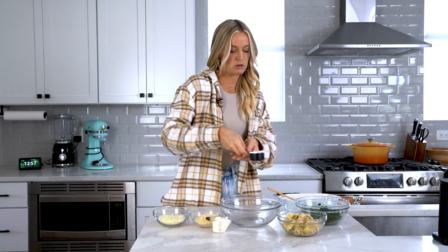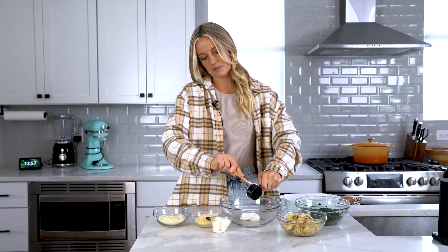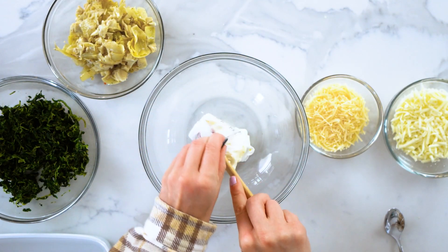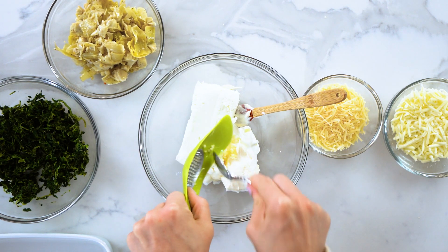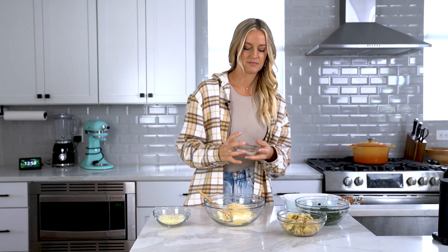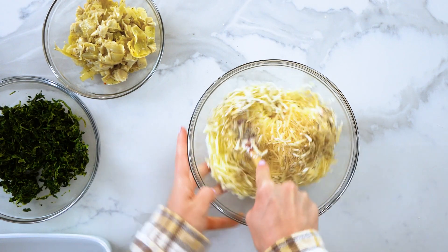Starting off with our dip, we're going to do a classic spinach artichoke dip. I feel like this is just a simple, safe recipe that you can make and bring to a party, whip together for your family. I can't think of an occasion where spinach artichoke dip isn't acceptable or welcomed. It's very easy. We're just going to combine all of our ingredients into a bowl, starting with some sour cream, mayonnaise, cream cheese of course, a little bit of minced garlic, some grated Parmesan cheese, mozzarella cheese, and a little bit of pepper. Now we're just going to mix all this up with a spatula.